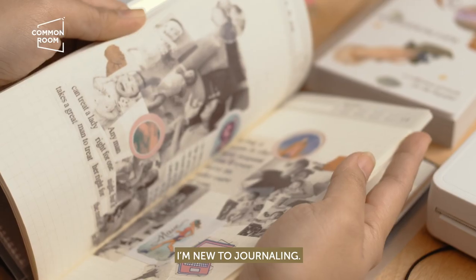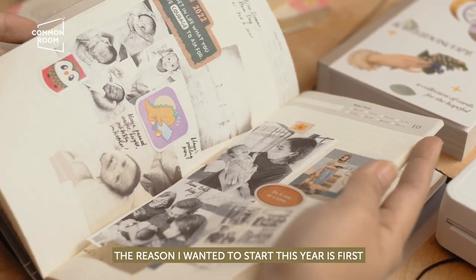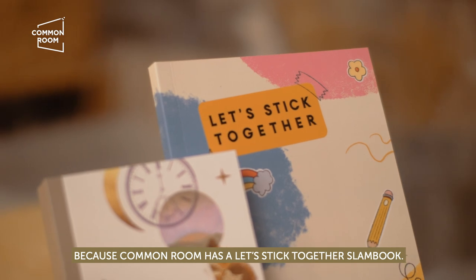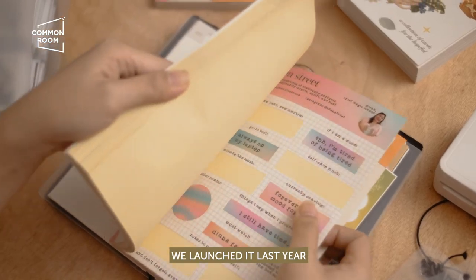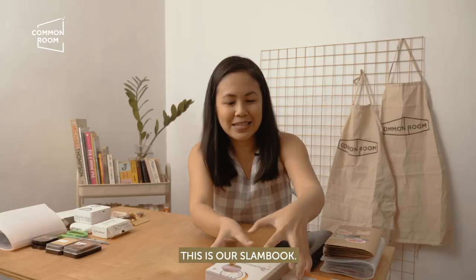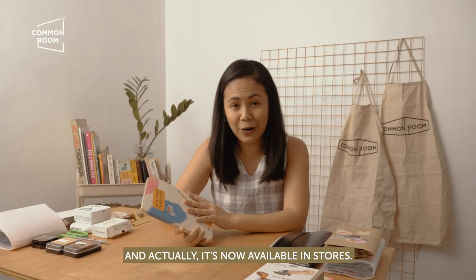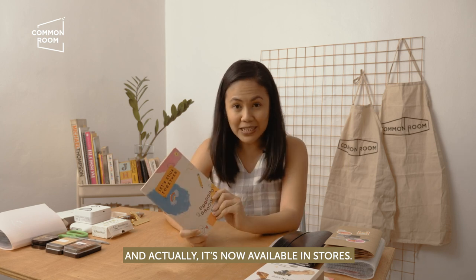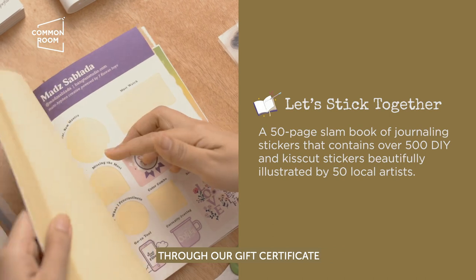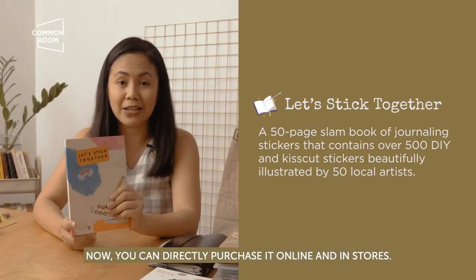A little bit of context — I'm new to journaling. The reason why I wanted to start this year is because Common Room has a Let's Stick Together Slambook. We launched it last year, and it's hard if we don't use it. It's now available in stores — last year you could only get it as a freebie with a gift certificate, but now you can purchase it directly online and in stores.